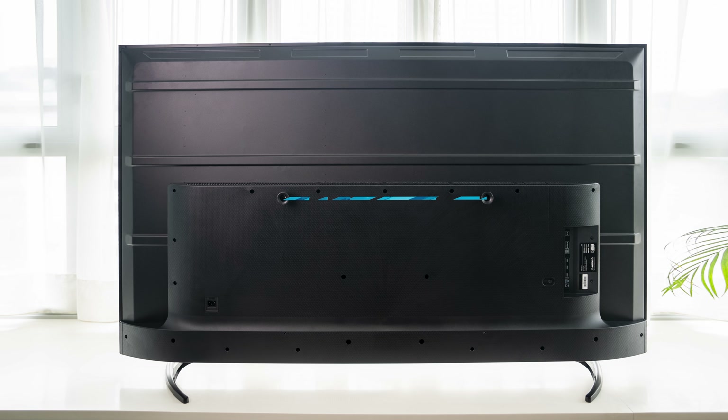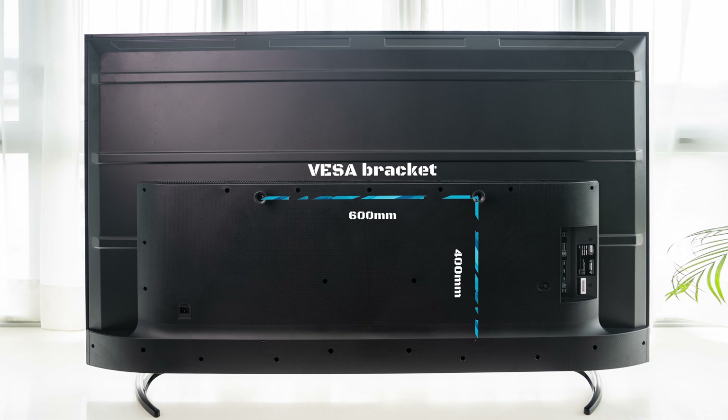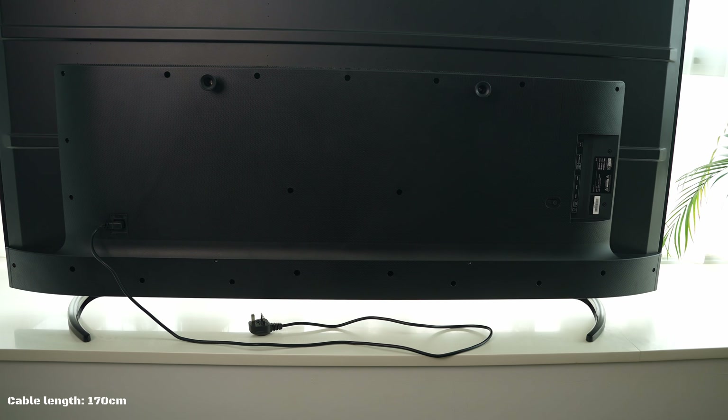It supports 600×400 VESA brackets. Keep in mind that due to its size, you will need a bracket and probably a wall that can support 29 kilograms. It should also be noted that the power connection is on the opposite side from the ports, and the included power cable is a little short.